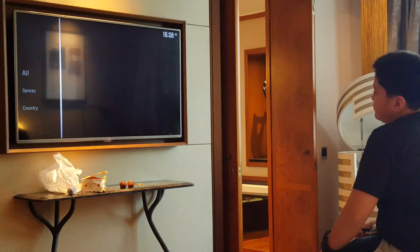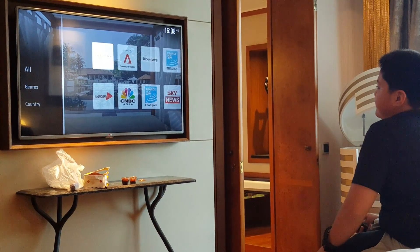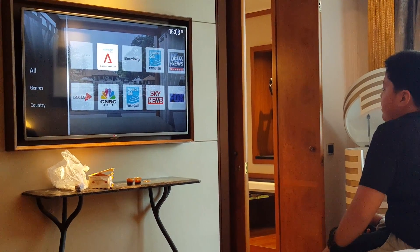It's time to relax here at Sofitel Singapore on Sentosa Island. See you next time!